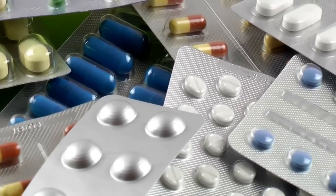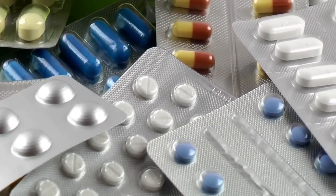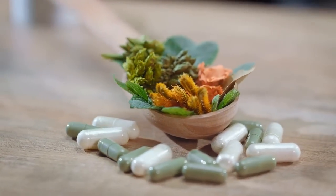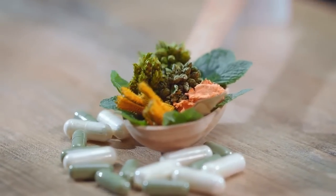While medicinal herbs cannot replace the medication prescribed by a doctor, they can complement the treatment plan. Certain herbs have been shown to improve insulin production, reduce resistance to insulin and blood sugar levels, and even prevent the onset of diabetes.